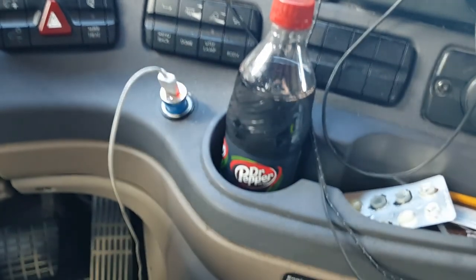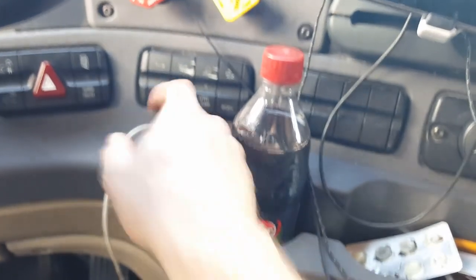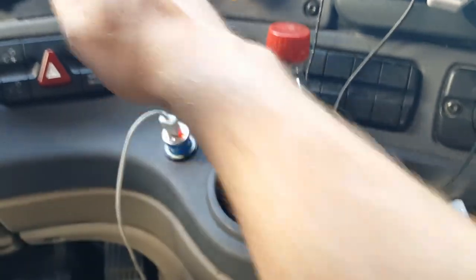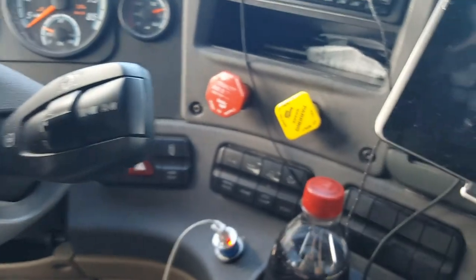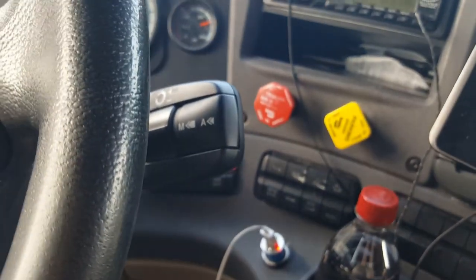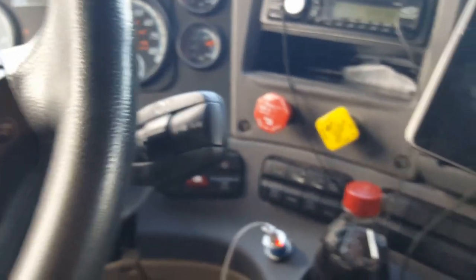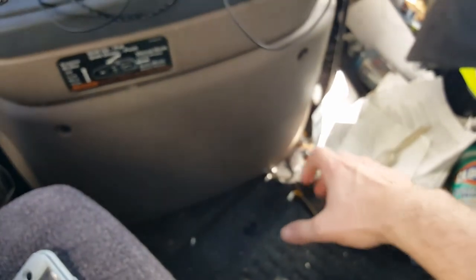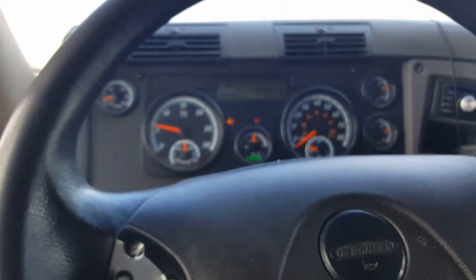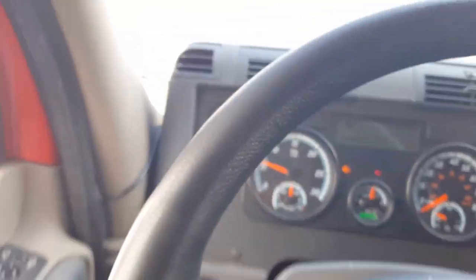That's our utility lamp in the back — that's for where the airlines and stuff are so we can see what we're doing at night. Dome light just for in here. We can get some information from the menus up there — mirror heater, and this adjusts the brightness. Now, this is a Detroit Diesel D15 with a DT12 auto-shifter. It's a computerized shift — it's actually a manual without the stick. It just moves the shift on its own when it hits certain RPM ranges.